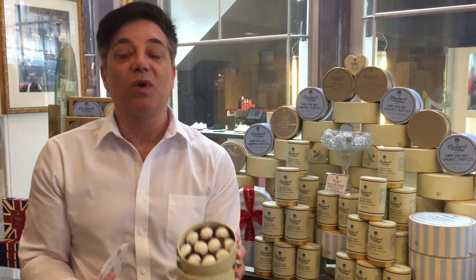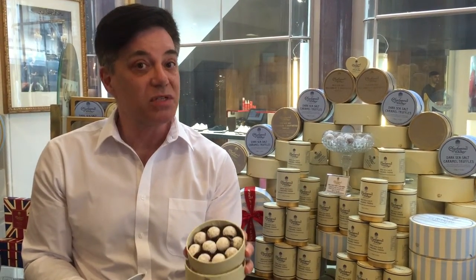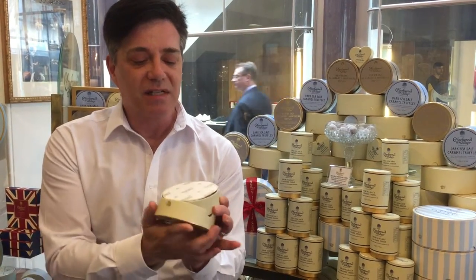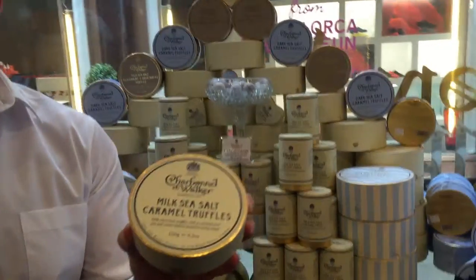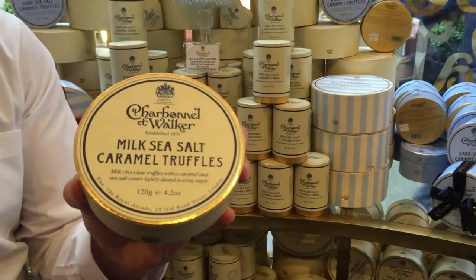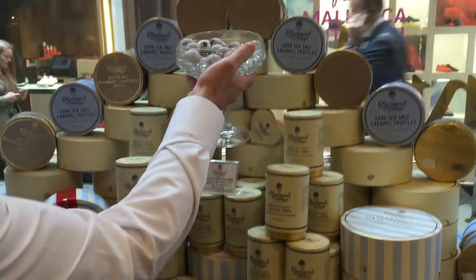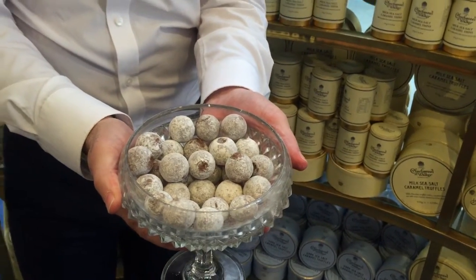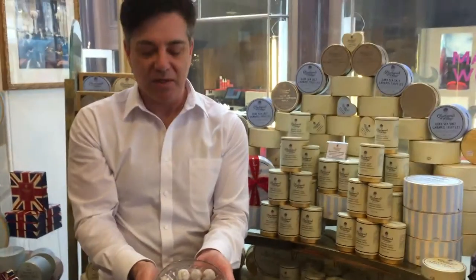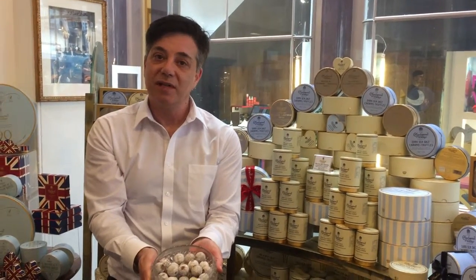And then, to finish it off, it's rolled in powdered sugar. It's one of our most popular products and absolutely our number one selling product. Here you can see what they look like out of the box — they're just quite small, bite size, and absolutely delicious. And there we have the Milk Chocolate and Sea Salt Truffle by Charbanella Walker of London.